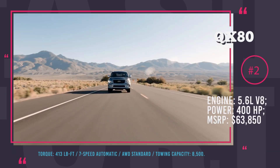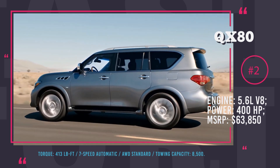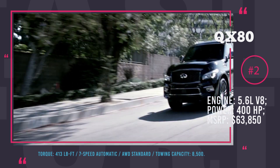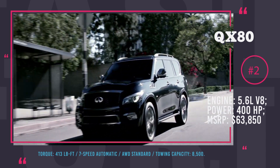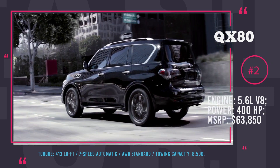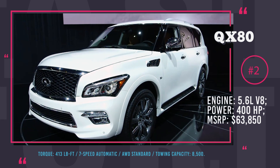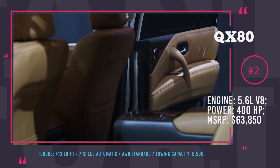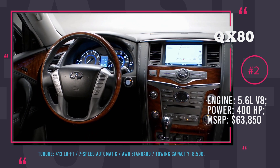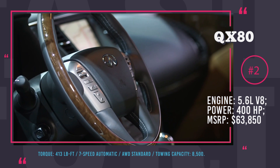Infiniti QX80: MSRP starts at $63,850. This premium car is Infiniti's answer to the Cadillac Escalade. Both on the inside and out, it looks like a luxury yacht that cruises on wheels. The QX80 is a true behemoth of an SUV built on a full-size truck frame, coming in various trims that vary by availability of features and luxury levels.